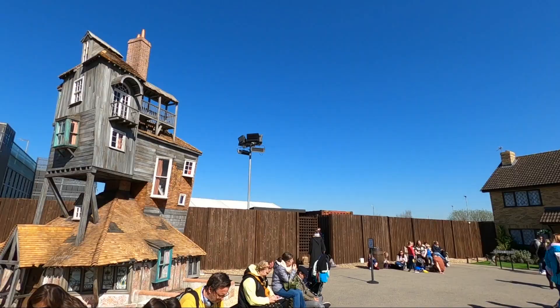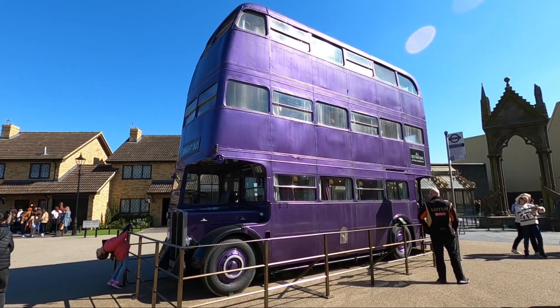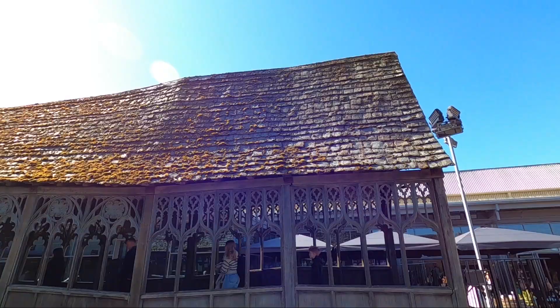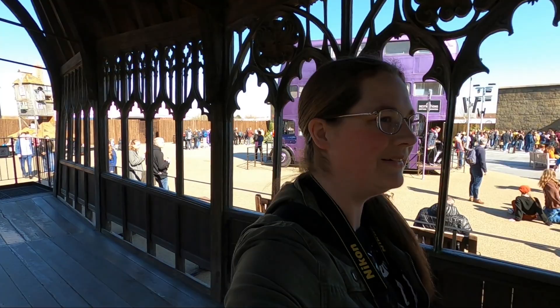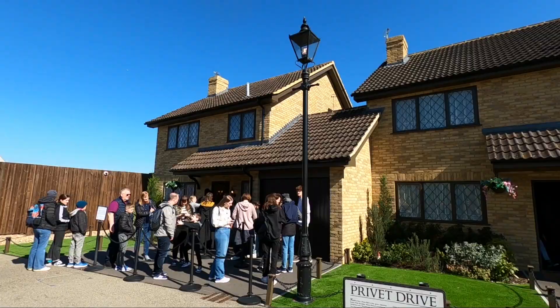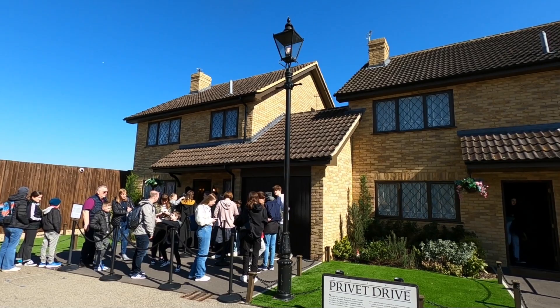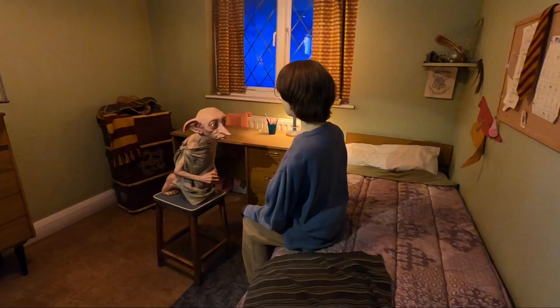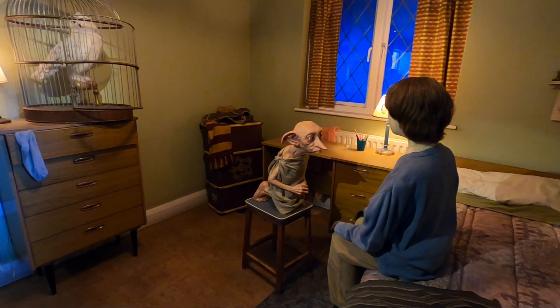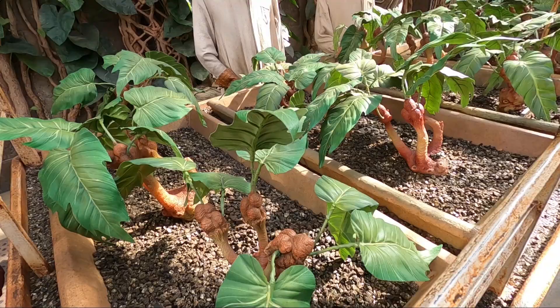About halfway through the tour you go outside to the back lot, where you will find a model of the Burrow, the Night Bus, and the Hogwarts Bridge. You can also walk through Number Four Privet Drive and see the iconic envelope scene from the first movie and blown-up Aunt Marge from the third. Then you walk through the Hogwarts greenhouse and see the mandrakes from the second movie.